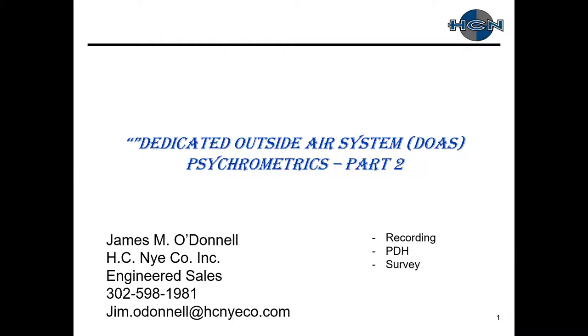Good afternoon, everybody. It seems like it's been forever since we've done this, but thank you again for attending. This is Dedicated Outdoor Air Systems Part 2. My name is Buck Nye, President and Owner of HC&I Company. Today, Jim O'Donnell is going to continue Part 2 of our series on DOAS systems psychometrics.